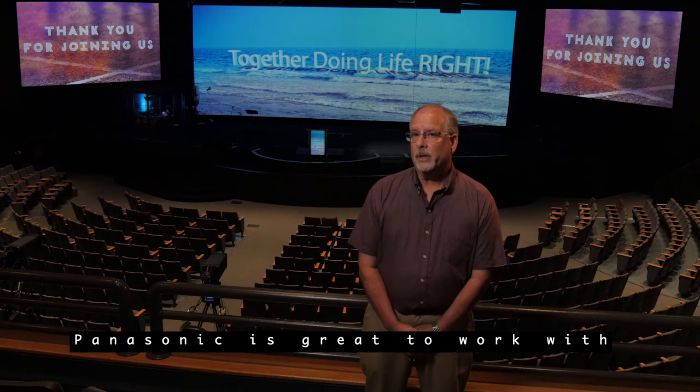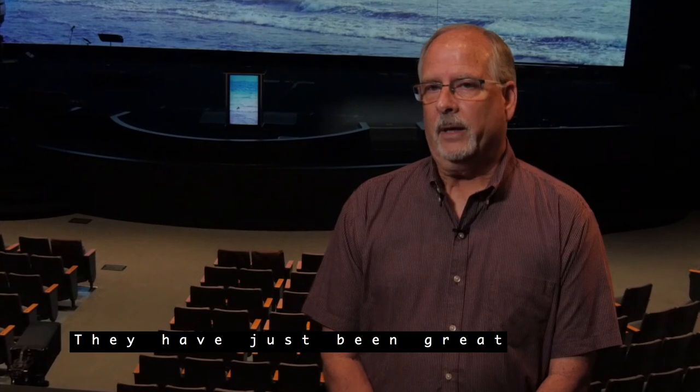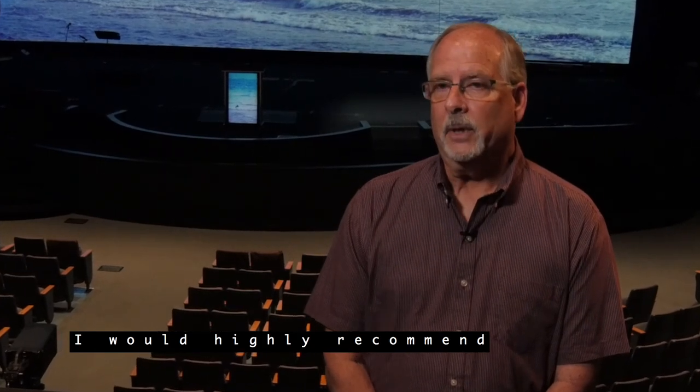Panasonic is great to work with. They are right there when you need their help. They've just been great. I would highly recommend Panasonic.